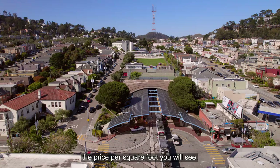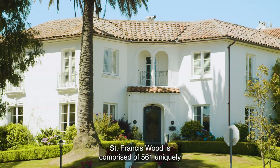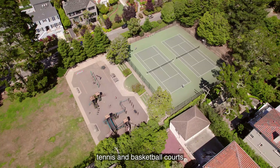West Portal consists mostly of single-family homes with some older apartment buildings along the avenue. St. Francis Wood is comprised of 561 uniquely designed single-family homes on approximately 127 acres, which includes a children's playground, tennis and basketball courts, and over seven miles of parkways.